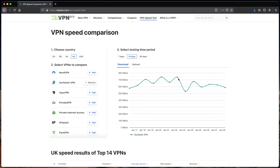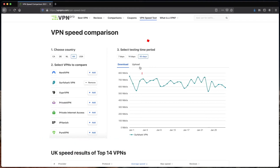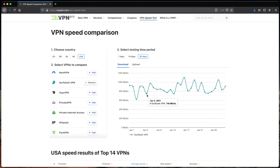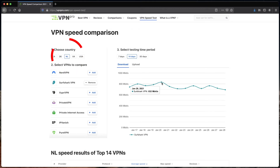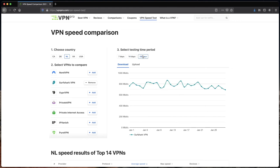Here in the UK, speeds over the last 14 days have consistently been really high, measuring somewhere between 500 and 800 megabits per second. When I switched to 30 days, there was some up and down with speed consistency, but the lowest point is still above 500 megabits per second. Across the pond in the USA, speeds peaked even higher than they did in the UK — and over 30 days, even the lowest speeds were close to 600 megabits per second. Over in the Netherlands, speed consistently clocked in between 700 and 900 megabits per second during the last 14 days, and in the last 30 days speeds were pretty consistent. So how does Surfshark compare with other providers — is it the fastest?